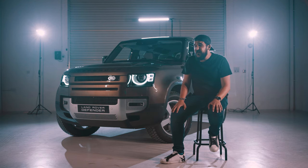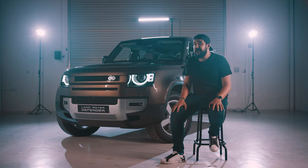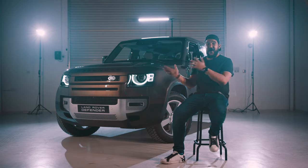So how do you follow that up? Land Rover had an extremely hard job ahead of them, but 62,000 tests and 1.2 million kilometers later, it's finally here.